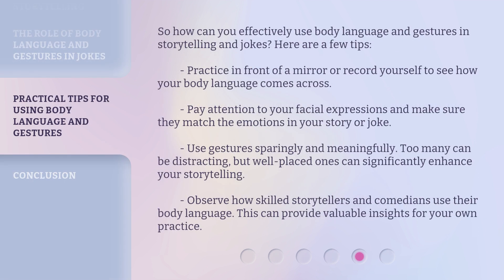So how can you effectively use body language and gestures in storytelling and jokes? Here are a few tips. Practice in front of a mirror or record yourself to see how your body language comes across. Pay attention to your facial expressions and make sure they match the emotions in your story or joke.